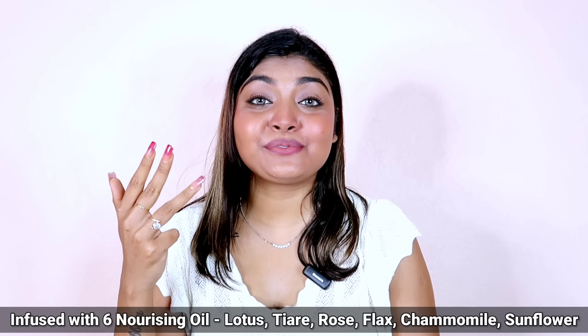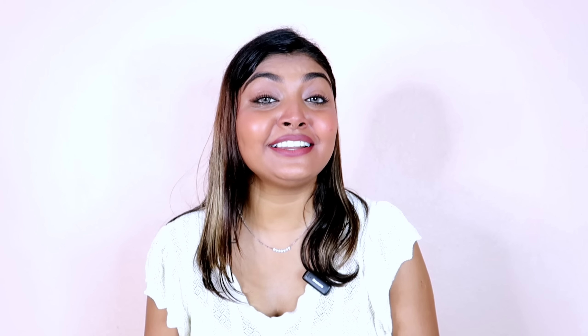Lotus, tiare, rose, plex, chamomile and sunflower — which makes your hair 30% stronger.